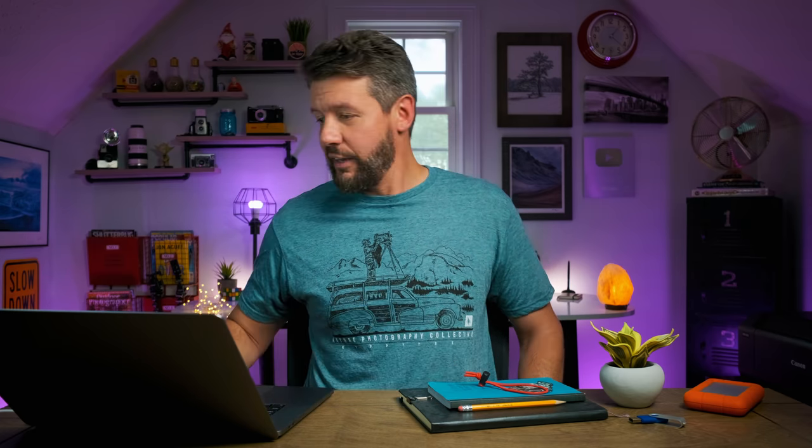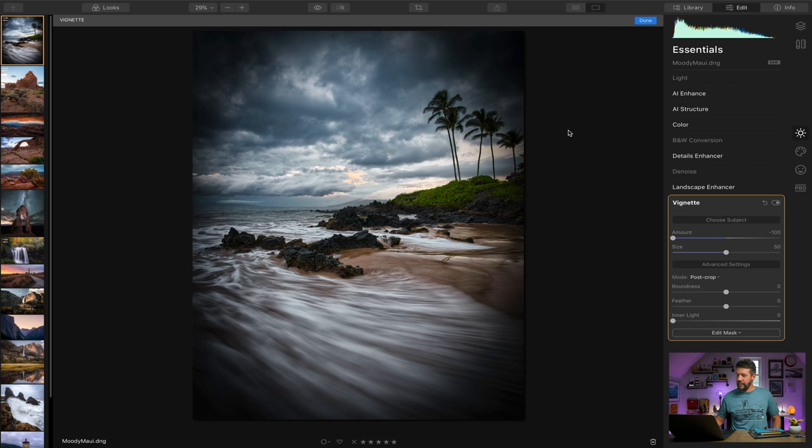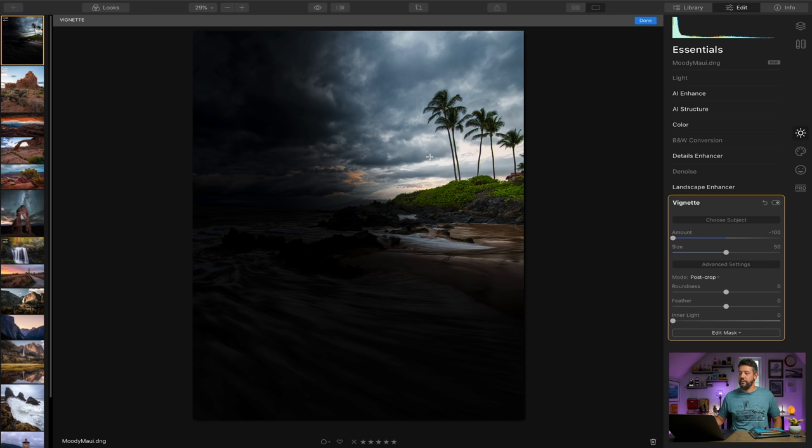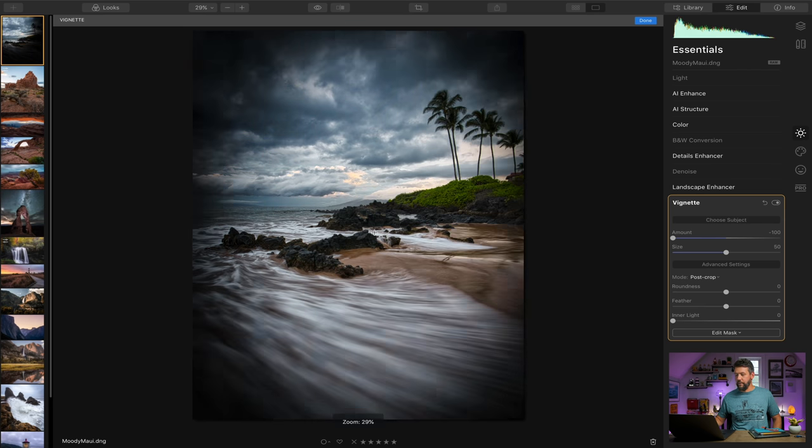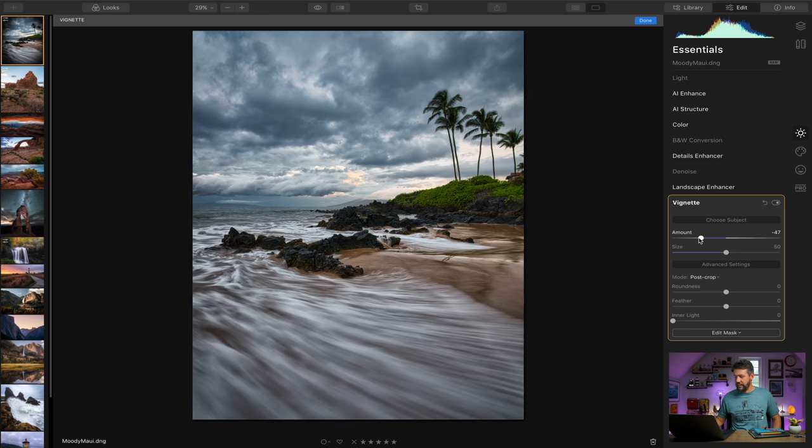One of the things I think is absolutely fantastic is the vignette section — it has a very unique approach that saves me a ton of time compared to how I do vignettes in Photoshop and Lightroom. Using 'choose subject,' you can determine exactly what area you want the vignette around — your main point of focus, or the center of your frame. There's also an 'inner light' feature to increase exposure on the inside of your vignette. Normally I'd create two custom radial filters for this taking a couple of minutes; Luminar 4 does it in seconds.